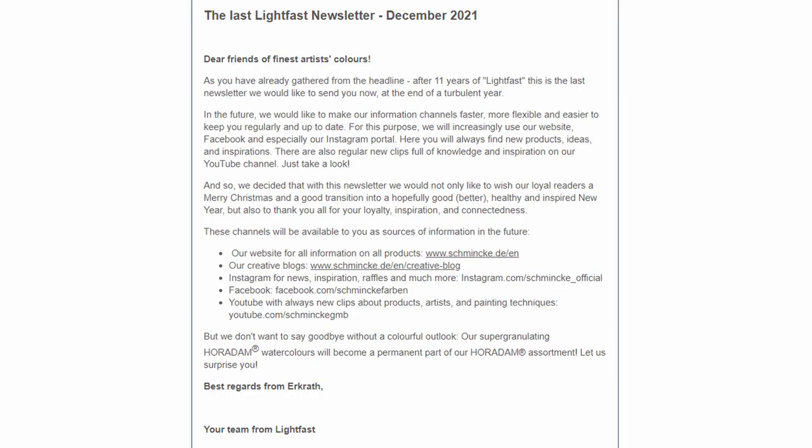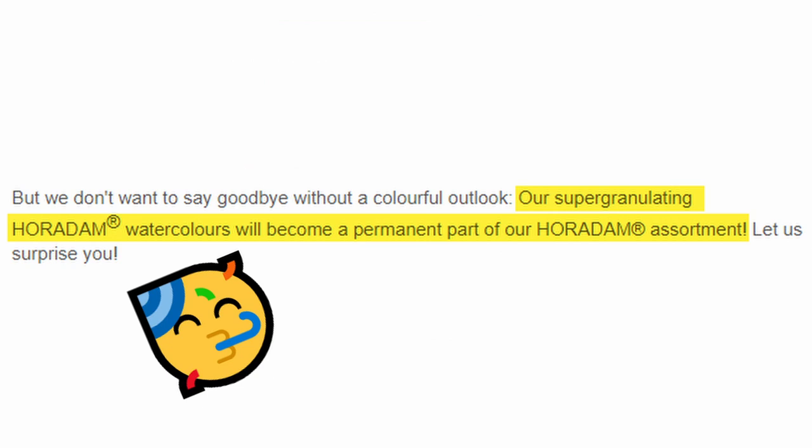Another thing that is really cool here is that Schmincke has announced that all in all these 40 granulating colors will become part of the permanent range. They will not be limited edition anymore.